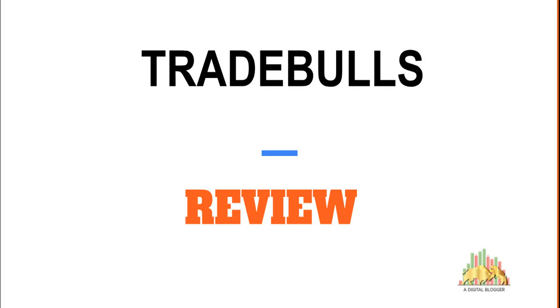Welcome to Our Digital Blogger. Today we are going to review Trade Bulls, a full-service stock broker. In this review we will be talking about multiple aspects including company background, pricing, brokerage, customer service, trading products, platforms, exposure, and some of the factors that can help you figure out whether Trade Bulls is a good enough stock broker for you or not.